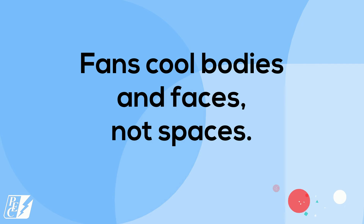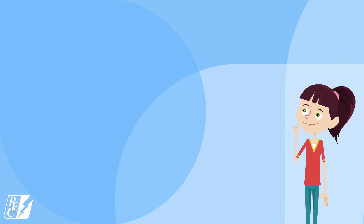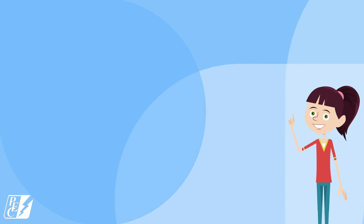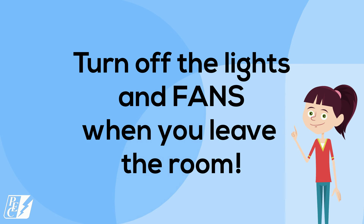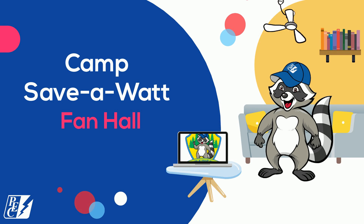Can you say that? So if we want to be excellent energy-saving campers at Camp Save-A-Watt, what do you think we can do? Turn off the lights and fans when you leave the room. Perfection!